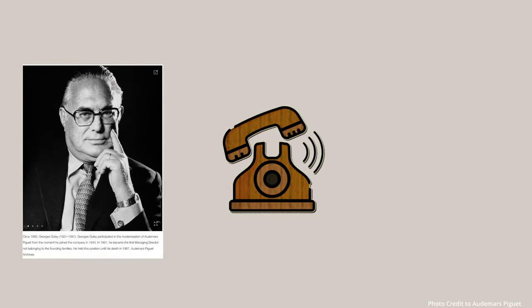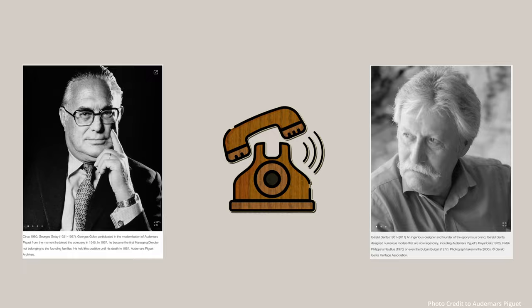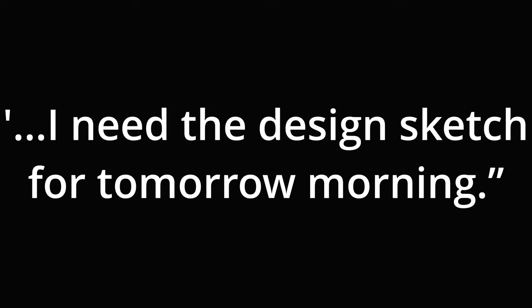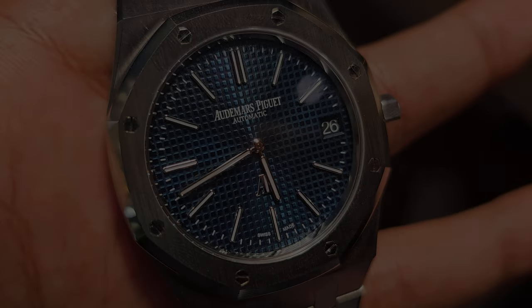a trained jeweler by the name of Gerald Genta. The request: a steel sports watch that had never been done before — oh, and one more thing, the design sketch was needed by the next morning. And the rest, as they say, is history.